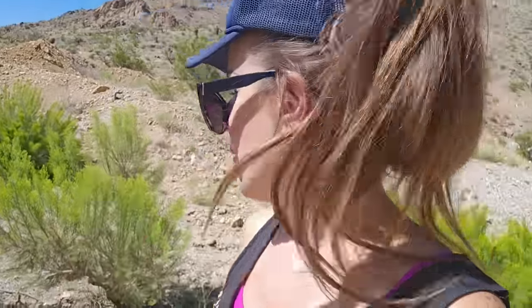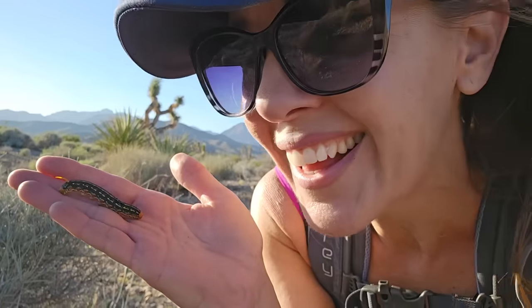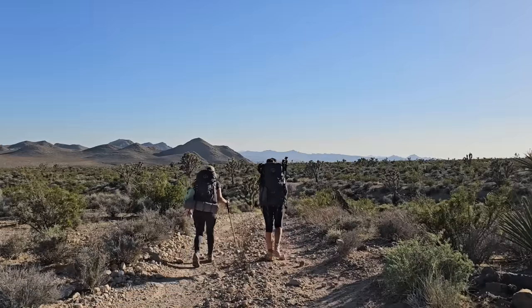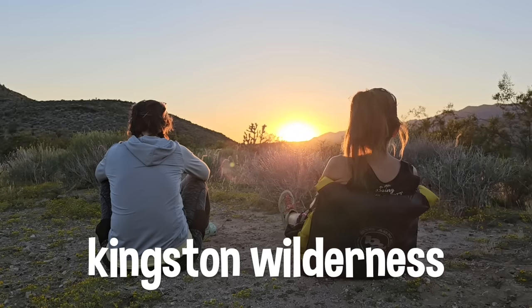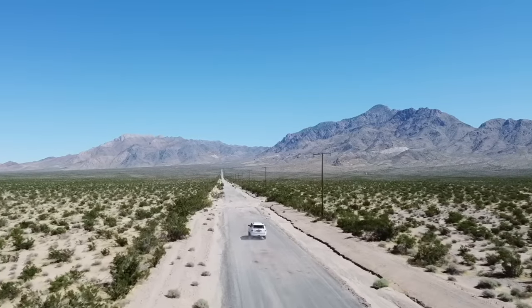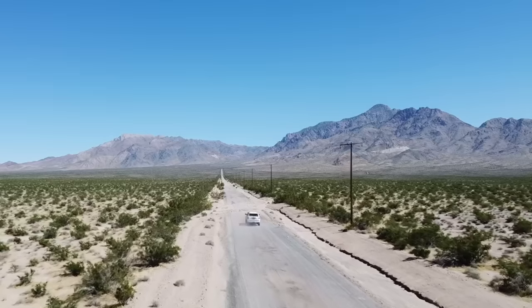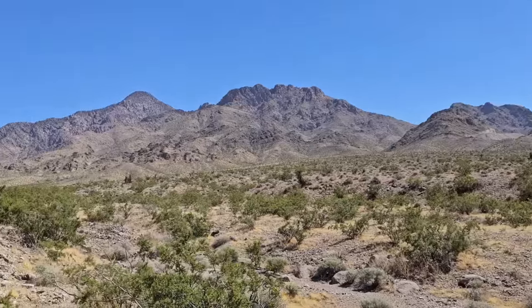What do you guys think, meth lab or mine camp? Hello, Wonder Hussie here, just driving around the desert with my sister, headed to explore the Kingston Range. This magnificent little mountain range, which happens to be right in my backyard, marks the transition zone between the northern part of the Mojave Desert and the southern part of the Great Basin.